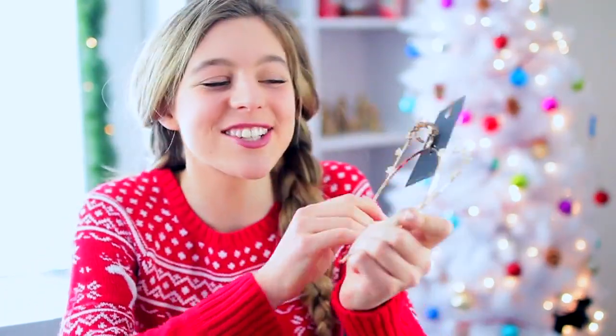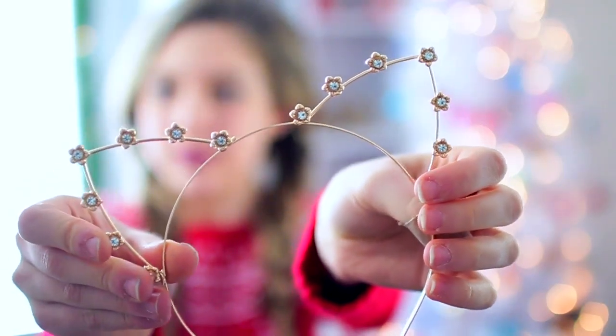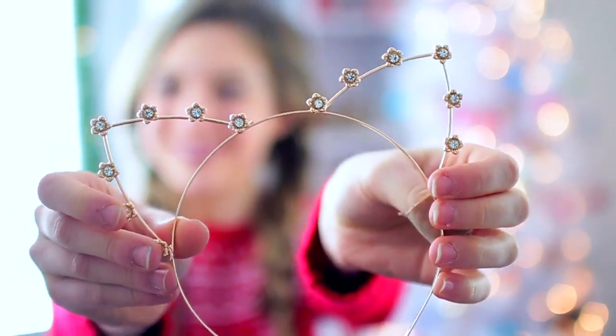Look at these — they're cat ears, like a headband. I've been wanting one of these for such a long time. These are the cutest things ever. I'm going to be wearing them in my videos and for Instagram pictures.